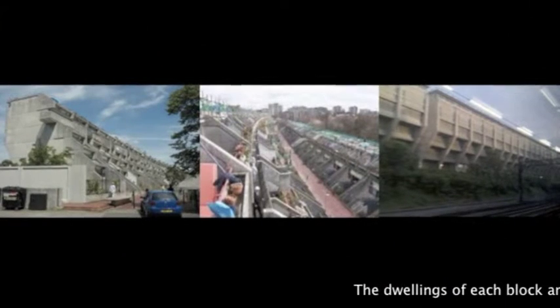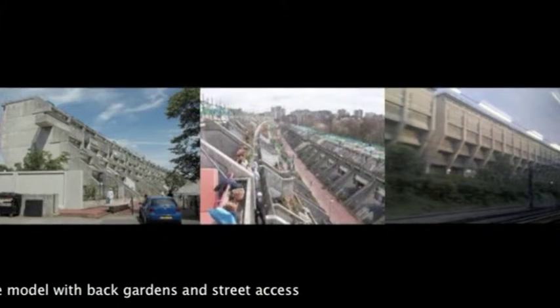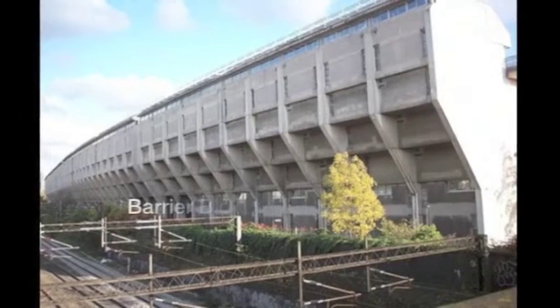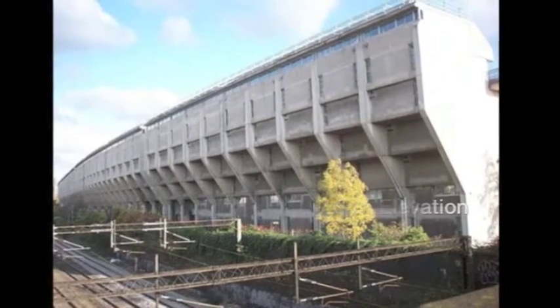The estate is formed by three linear blocks, as long as 450 metres, organized along two pedestrian streets: Rowley Way and Ainsworth Way. The barrier block is inclined to the railway to gain useful space to the south. It does not try to hide its purpose as a barrier, nor its raw use of concrete material; combined, these create a seemingly blind elevation.